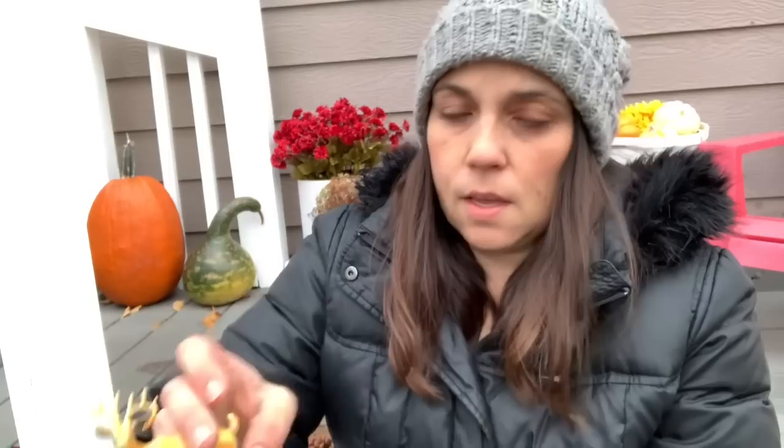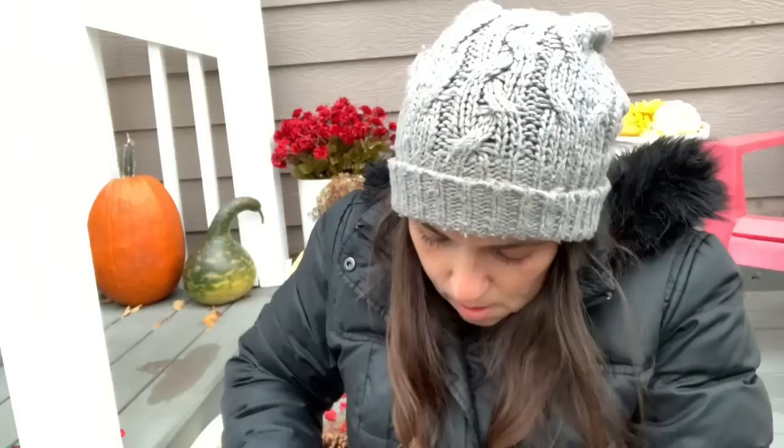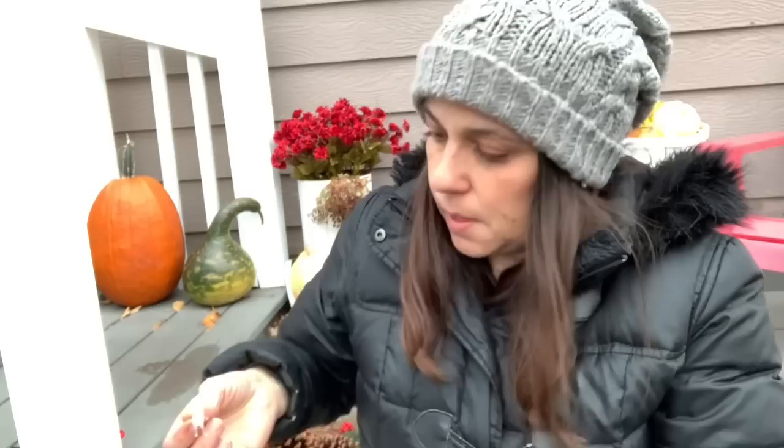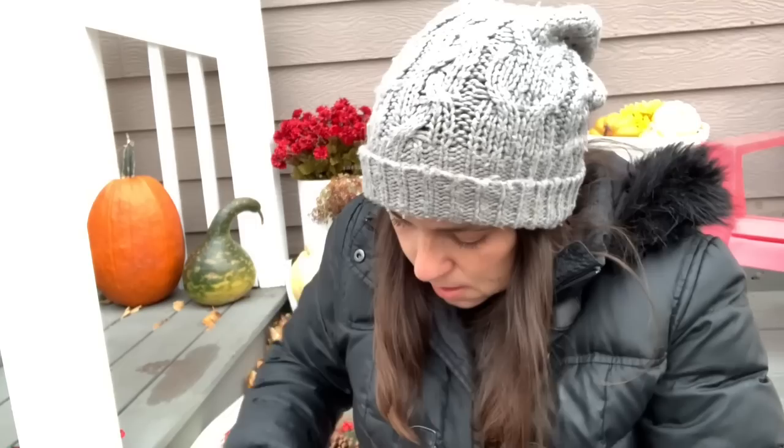There's a clear buck, and then oh — there's a little fawn! I didn't even see him in there — a little baby. Those are all going to be great for crafting.